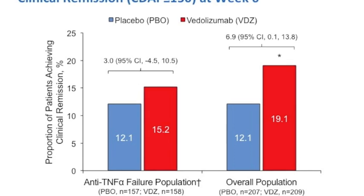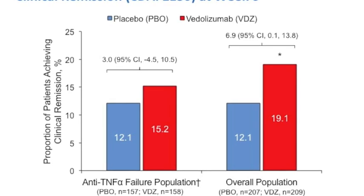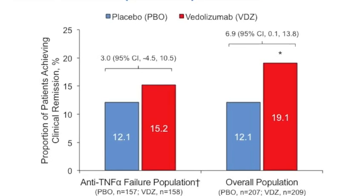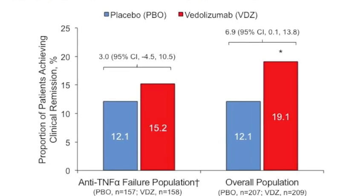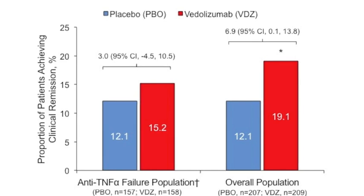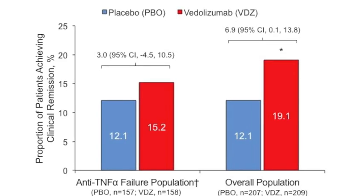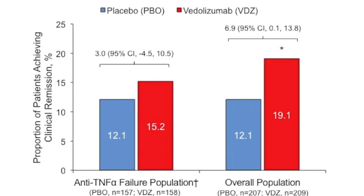The primary analysis was clinical remission, or CDAI less than or equal to 150 at week 6, and this was not achieved in the primary efficacy population of the anti-TNF failure patients. 15.2% of patients assigned to vedolizumab achieved clinical remission at week 6, as compared to 12.1% in the placebo-treated patients. In the overall population, however, 19.1% achieved remission at week 6, as opposed to 12.1% in the placebo-treated patients.